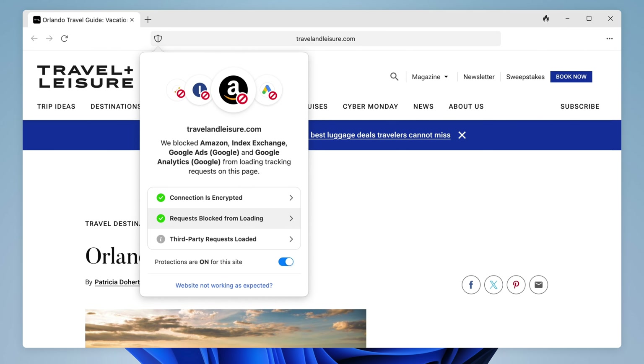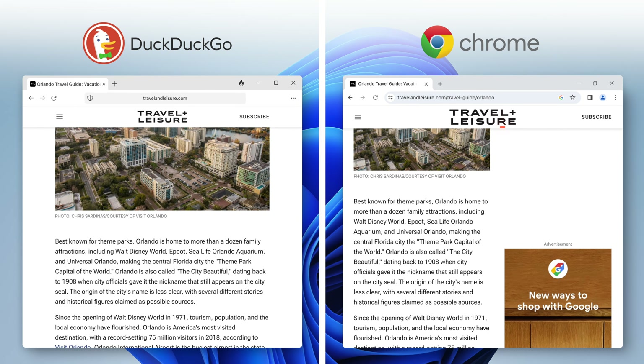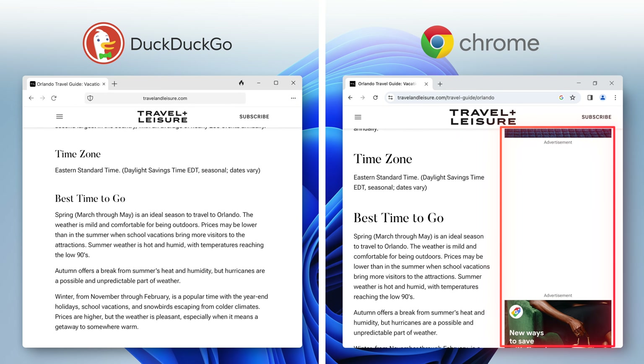When I click this privacy shield, I can see all the trackers DuckDuckGo blocked from loading. And with the tracker blocking, those creepy ads are gone, so your pages are less cluttered and load faster. It also means it can help stop hackers, scammers, and companies from spying on your activity online.